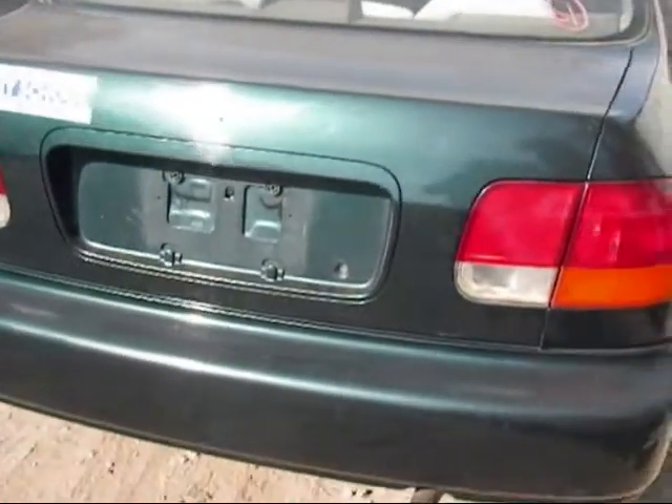The tail light looks okay. Trunk lid is okay. Tail light on this side is good as well.